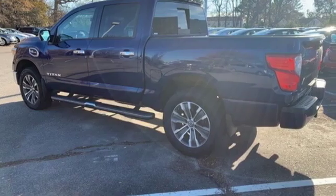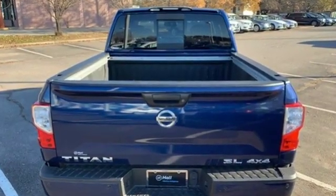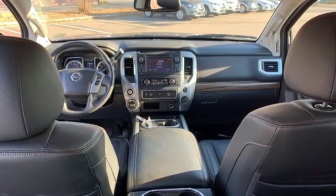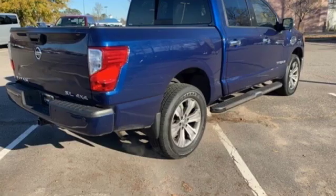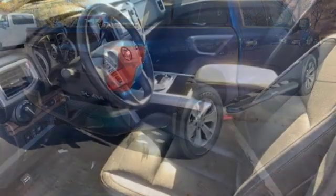You'll look forward to every drive with features like these: streaming audio, power heated mirrors, front heated leather bucket seats, auto dimming rear view mirror, auto dimming mirrors, dual zone climate control, V8 engine, active grille shutters, electronic shift on the fly, and automatic transmission.